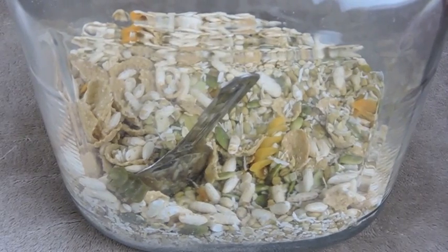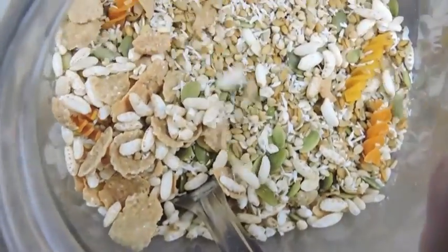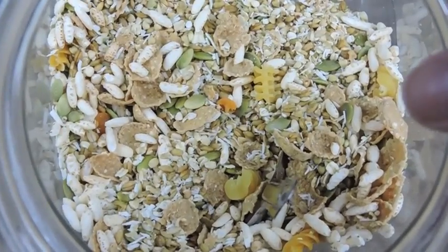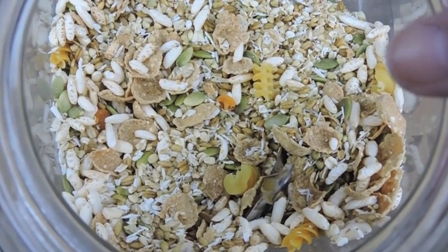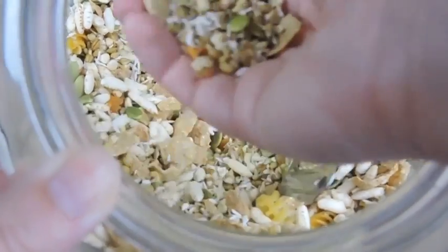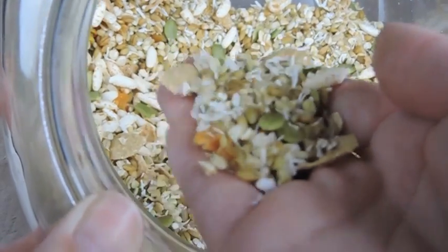The next thing I feed my rats is my grain and supplement mix that I mix myself. It's a bunch of different grains, seeds, and cereals as well as some hard pasta and coconut. This varies a bit depending on what's available at the store.